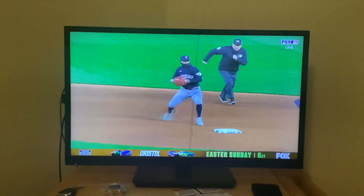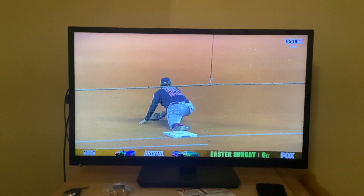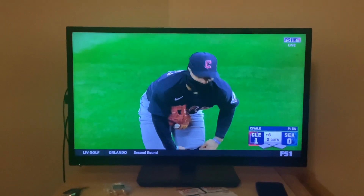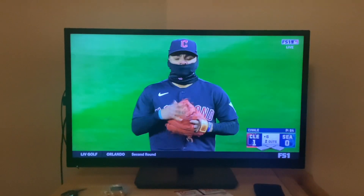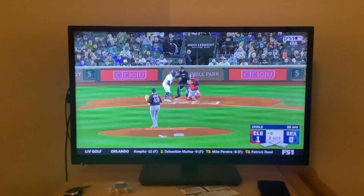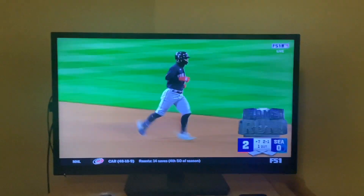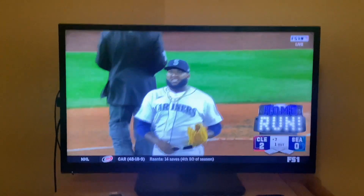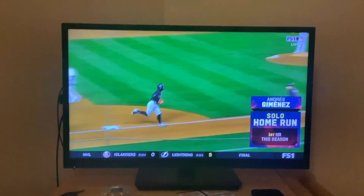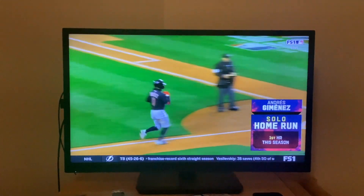Diving stop, steps on the bag in time and great stretch from Naylor. That kills all the momentum Seattle had going. Now he's getting a little help from the umpire here too. Jiménez getting it done in the field and now getting it done at the plate too — first home run of the season and that one was way out of here. What a shot!